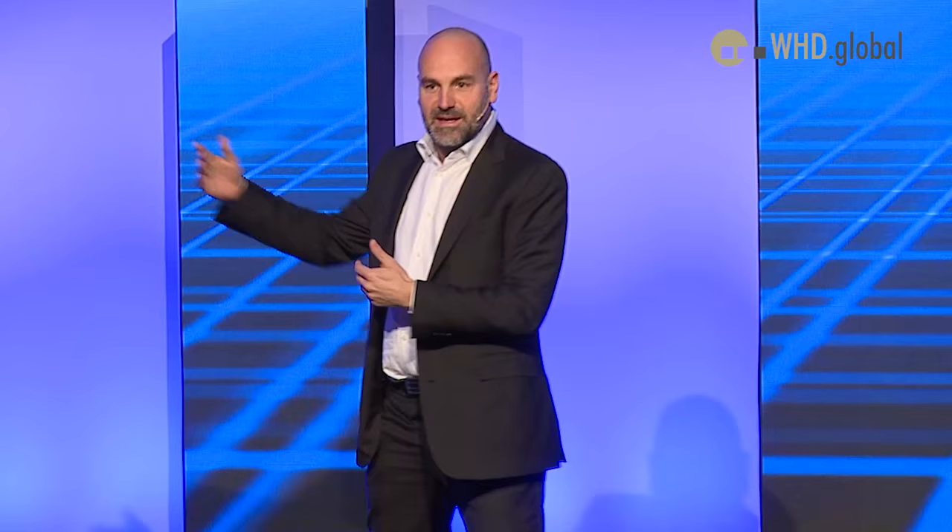I want to do a talk today which is grounded in the idea that everything I talk about is real. It's open source. You can use it. You can see it. And if it works, I should be willing to do it live on stage. So hopefully we'll make some of the blinking lights blink.